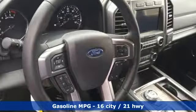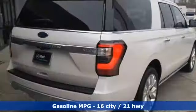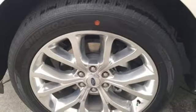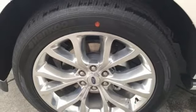Automatic transmission, dual zone climate control, integrated navigation system with voice activation, active park assist, heated steering wheel, and power heated mirrors.